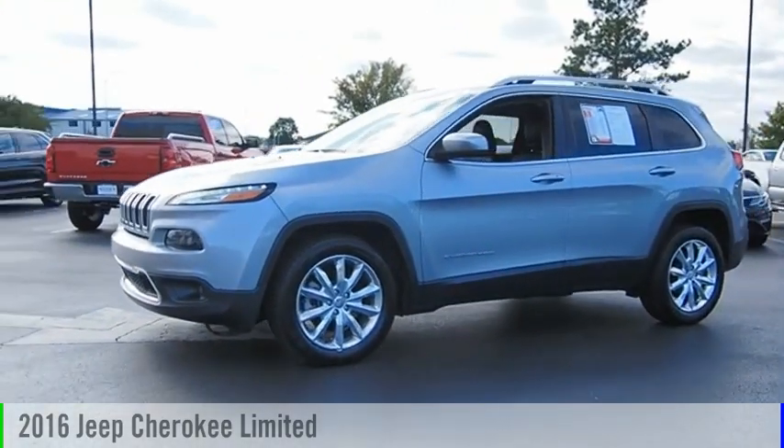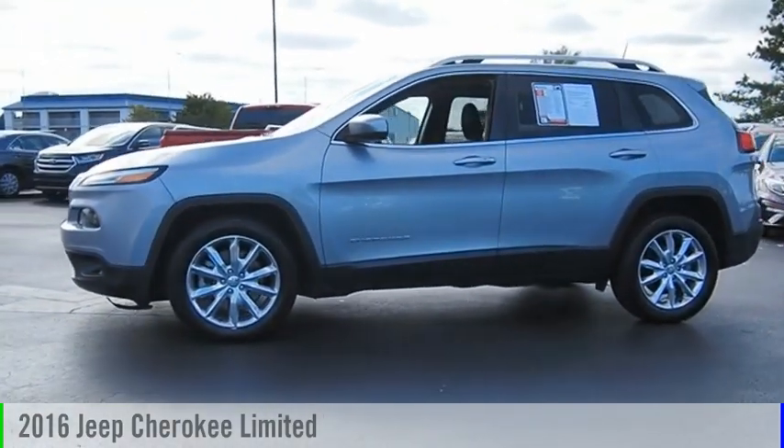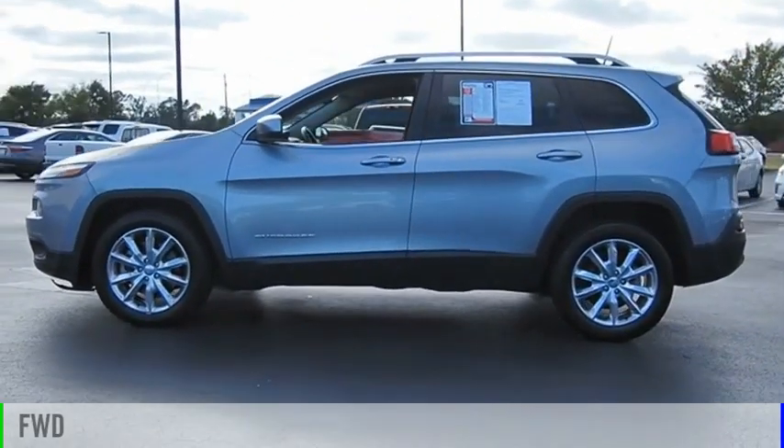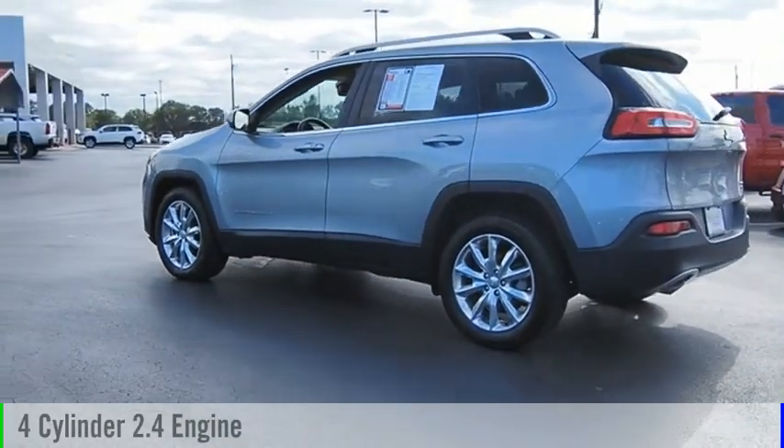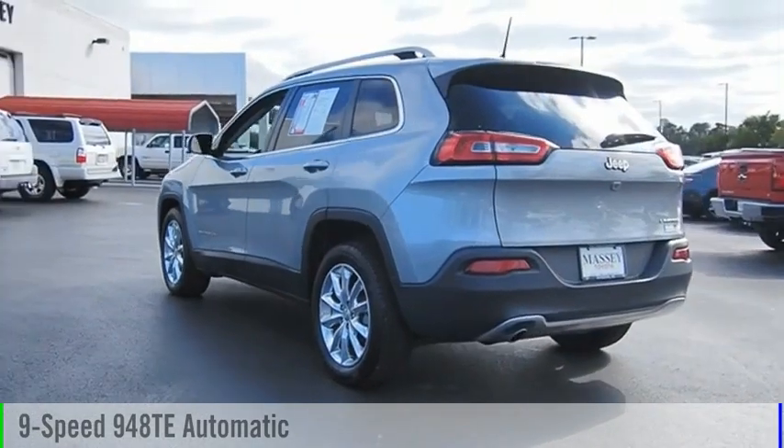Take a ride in the 2016 Cherokee. This vehicle is powered by a front-wheel drive, four-cylinder, 2.4-liter engine, and comes with a nine-speed automatic transmission.